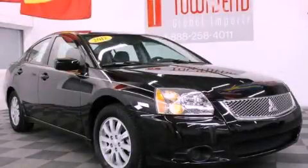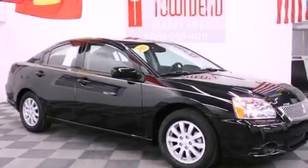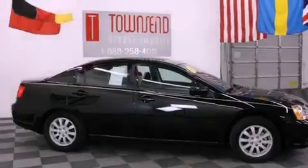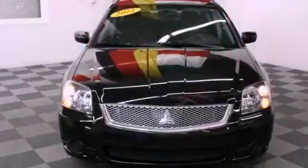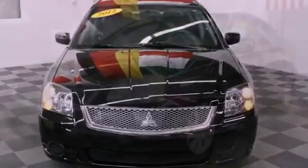This is a 2012 Mitsubishi Galant. It features a 2.4-liter four-cylinder engine and an automatic transmission. Its top features include a multi-link rear suspension, a low-tire pressure indicator, alloy wheels, and traction control and stability control systems.